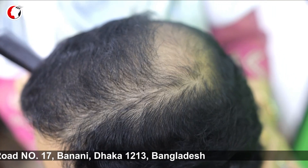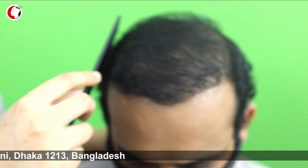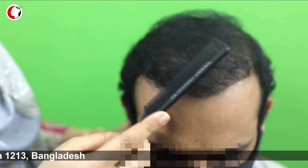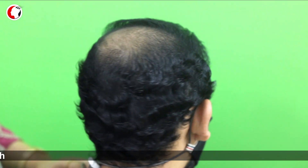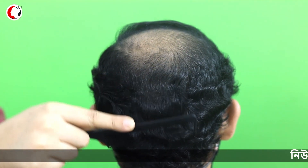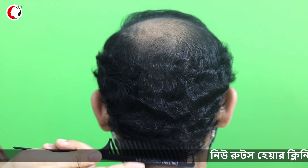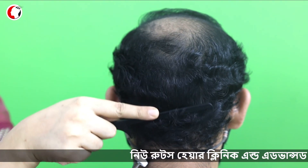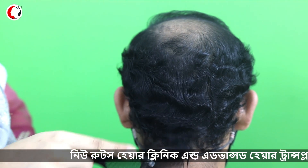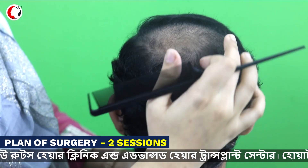We did a lot of hair management and worked on the donor area. We had done a couple of hair transplants before. We developed the donor area through PRP. We now have a plan for this second session area.